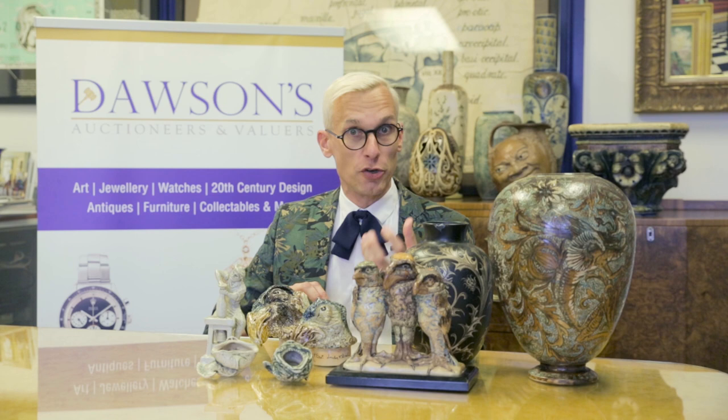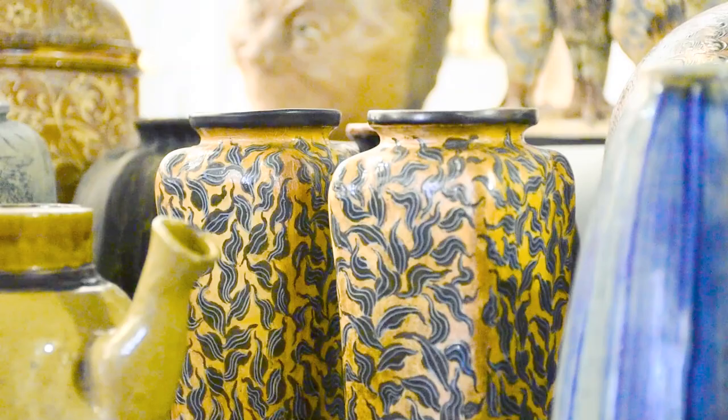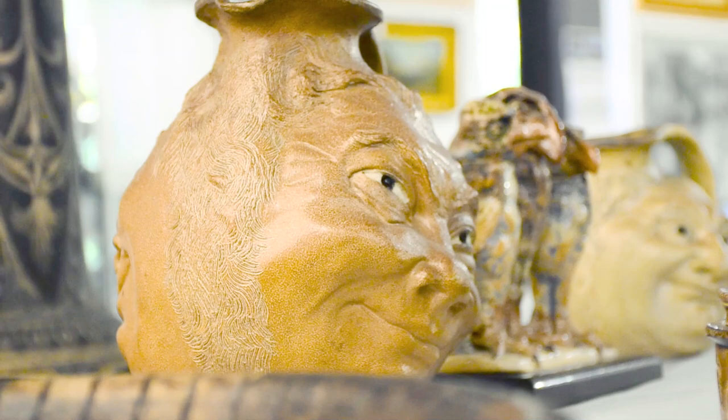Quirky, cool and enormously collectible, the work of the Martin Brothers, a group of Victorian potters working in West London, is hugely sought after. And this incredible collection that we have for sale at Dawson's Auctioneers in September 2019 really illustrates the enormous variety and the creativity of this enormously talented family.